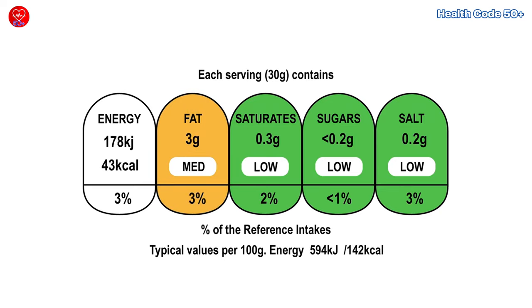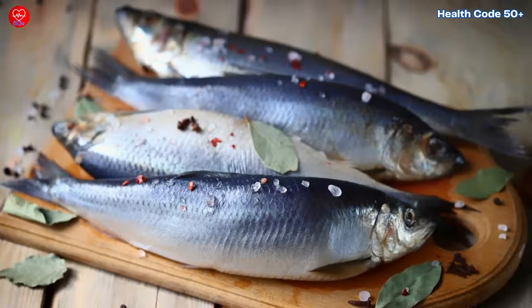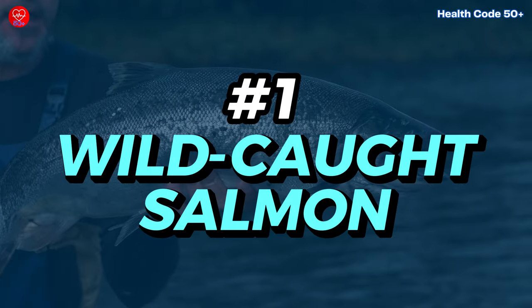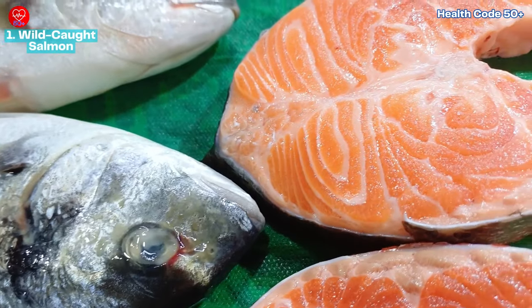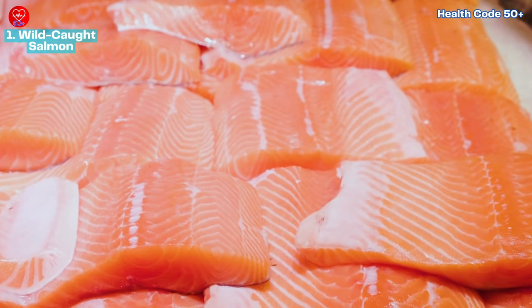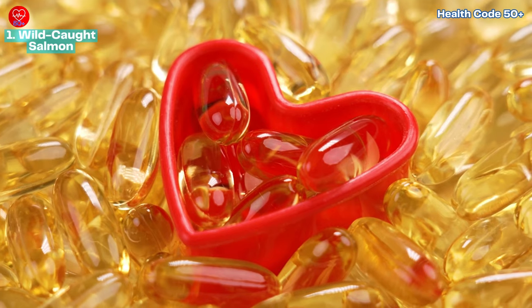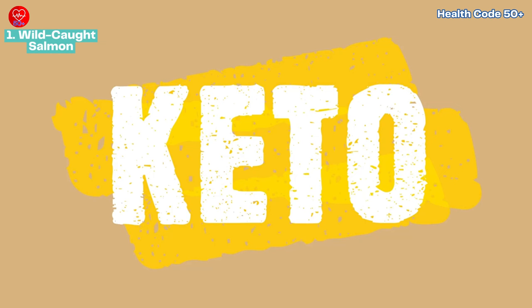Number one: wild caught salmon. This pink powerhouse is a well-known health food for a reason. Wild caught salmon is brimming with omega-3s — those amazing fats that reduce inflammation and promote heart health. It's also virtually carb-free, making it a great choice for those following low-carb or keto diets.